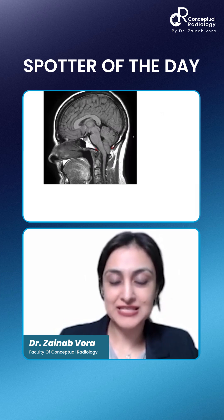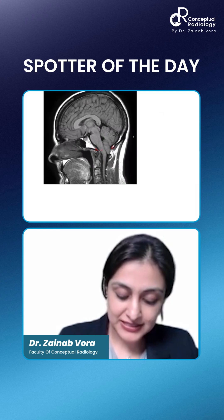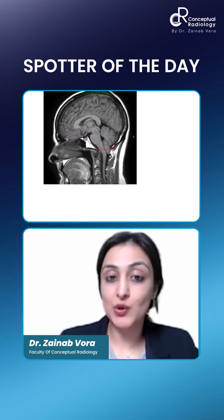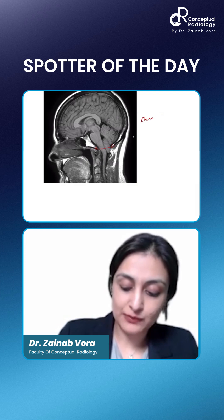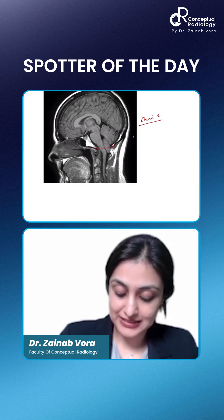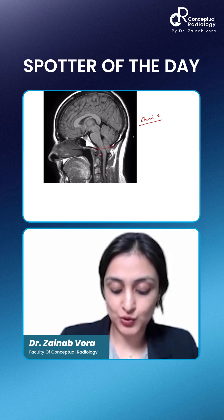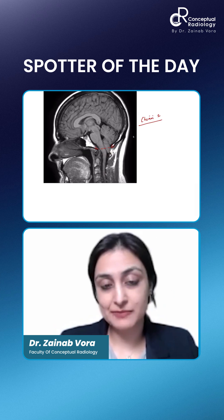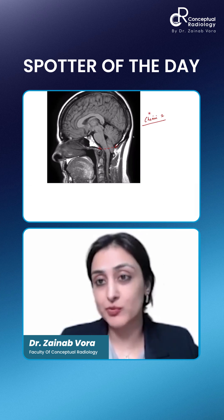Yes, Chiari. You can see that there is narrowing of foramen magnum. And you can see tonsillar ectopia beyond the Basion-Opisteon line. So this indeed is Chiari-1 malformation. You do not see any syrinx in this plane at least. You can see narrowing at the foramen magnum. So we can say Type 1 on this basis, or you can at least say Chiari malformation.